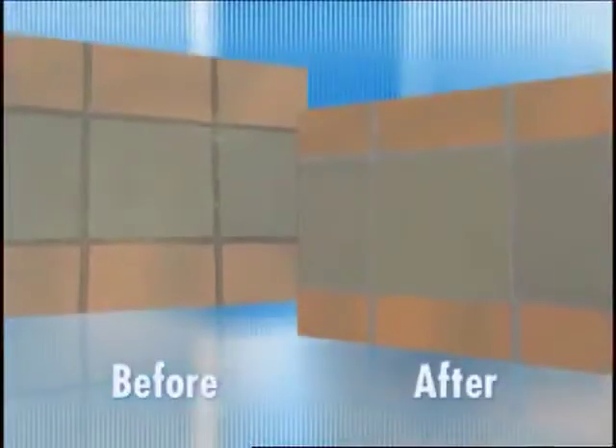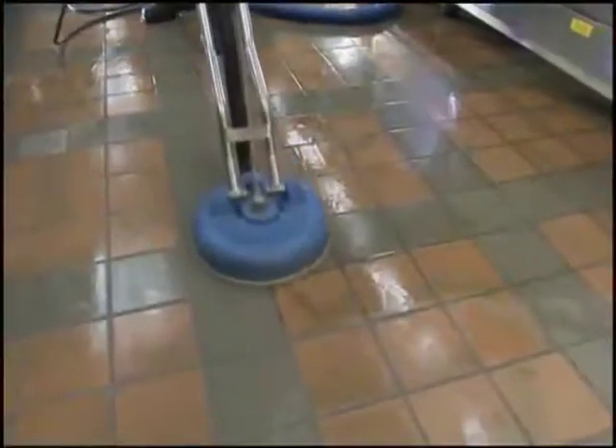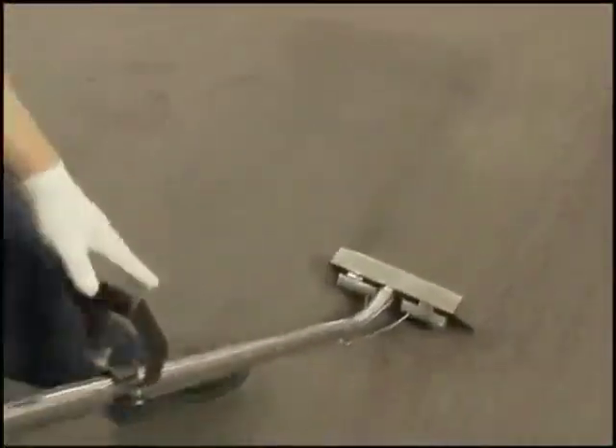Let's look one more time at the impact the Cintas service has on even the dirtiest surfaces. As you can see in these before and after comparisons, the difference after Cintas is remarkable. Look at the renewed color of the carpet. Look at the revitalized shine on the tile. The ink spots and ink tracks that were ingrained in the carpet fibers have disappeared. The dirt, grime and soil embedded in the grout lines is now gone. And keep in mind, before Cintas, each surface was being cleaned by one of our competitors.